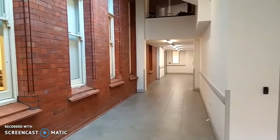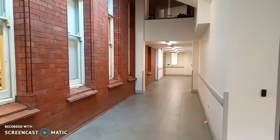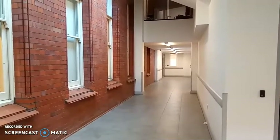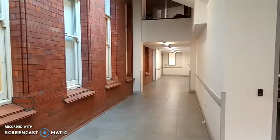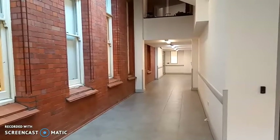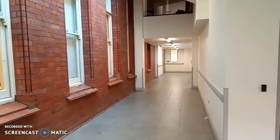Hi and welcome to another of our videos on Gwent Archives. I'm Rhiannon and in this video we will be going behind the scenes. You can find Gwent Archives at the General Offices in Ebbw Vale. The General Offices were built in around 1915-1916 and housed the offices of the Ebbw Vale Steelworks until its closure.